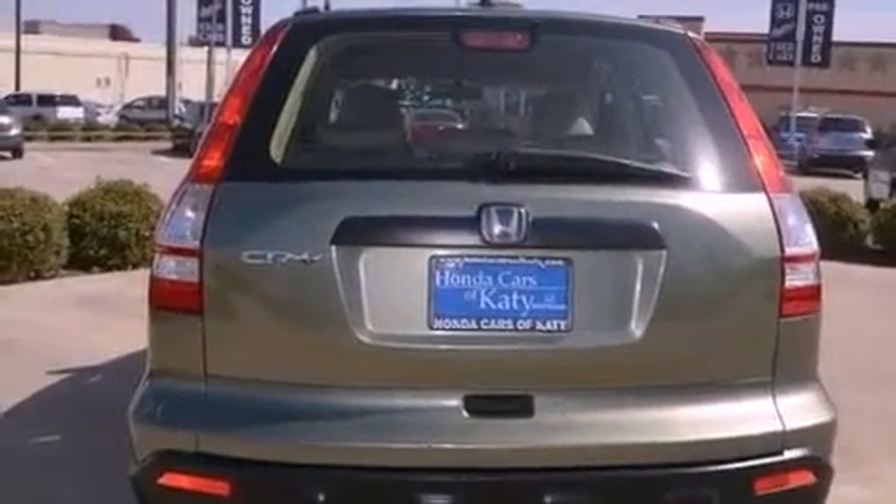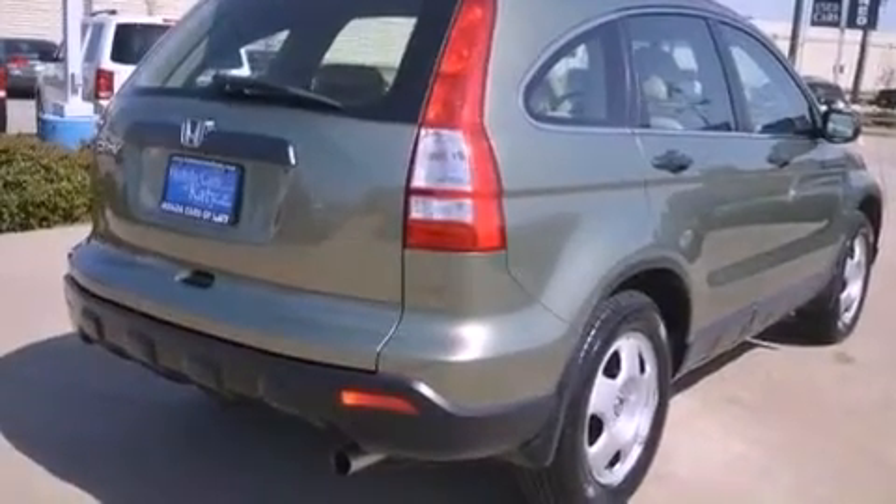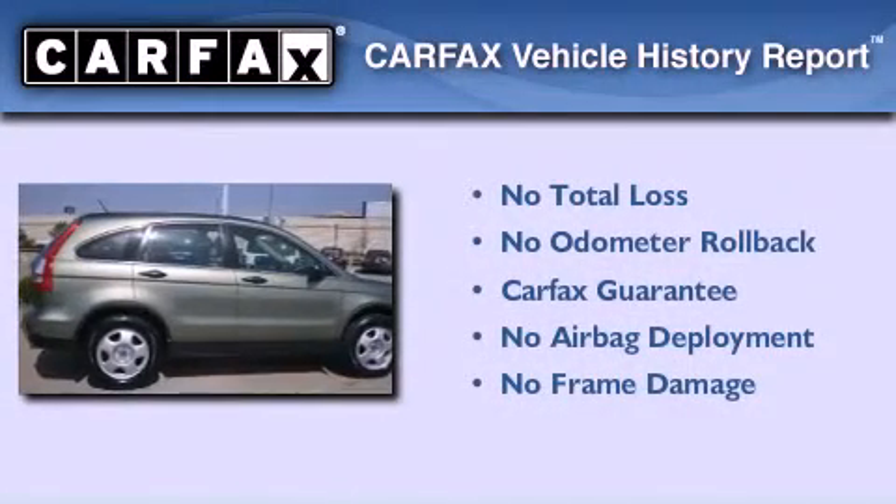With an EPA estimated rating of 27 miles per gallon on the highway, this automobile is clearly a fuel-efficient choice. Not to mention if this Honda qualifies for the Carfax buyback guarantee.